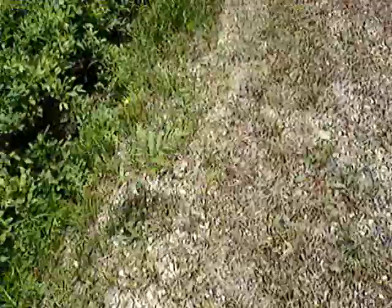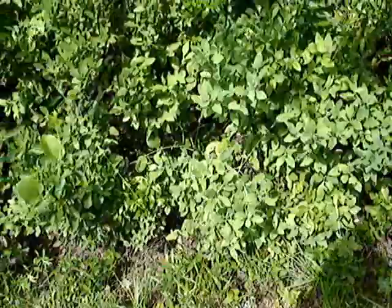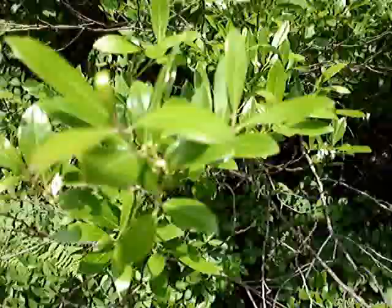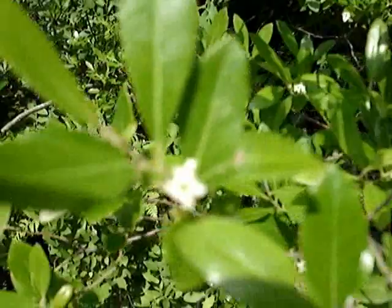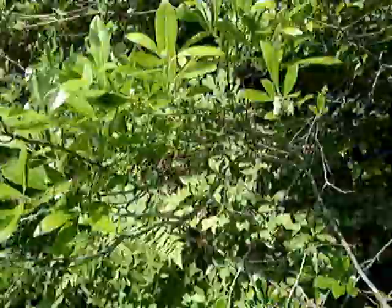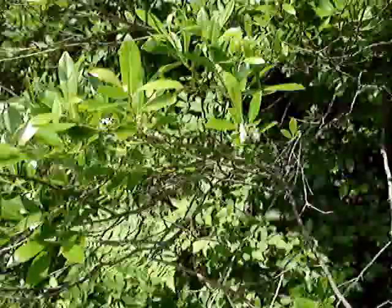Right now the inkberry hollies are in bloom. The lens doesn't like those tiny flowers — it could focus, but it just doesn't want to for some reason.